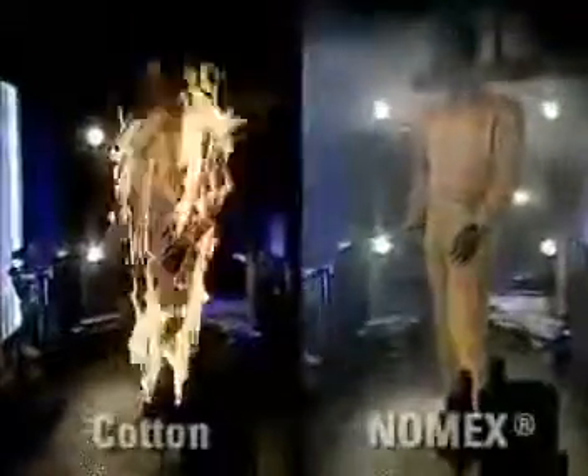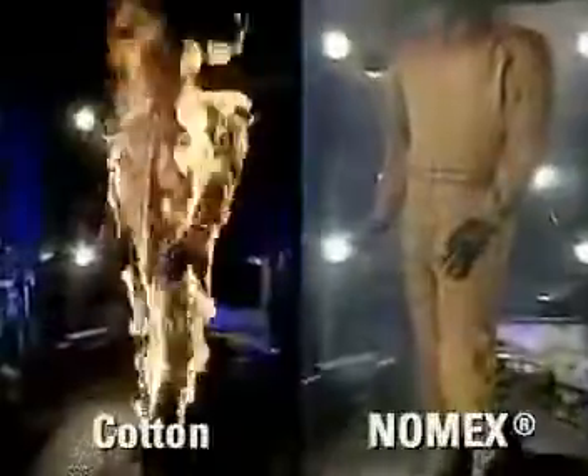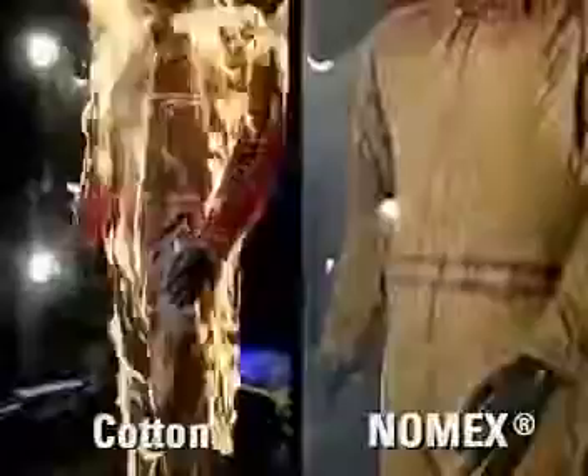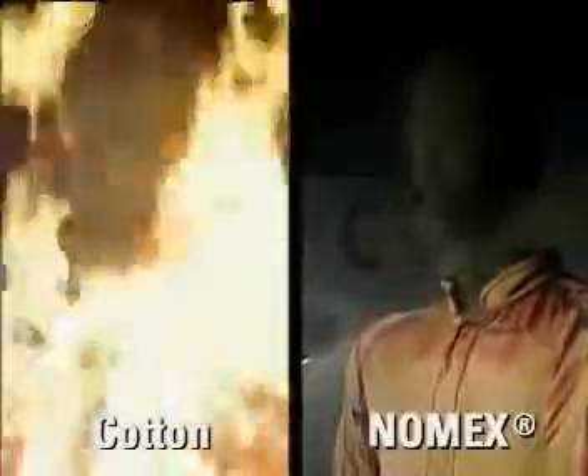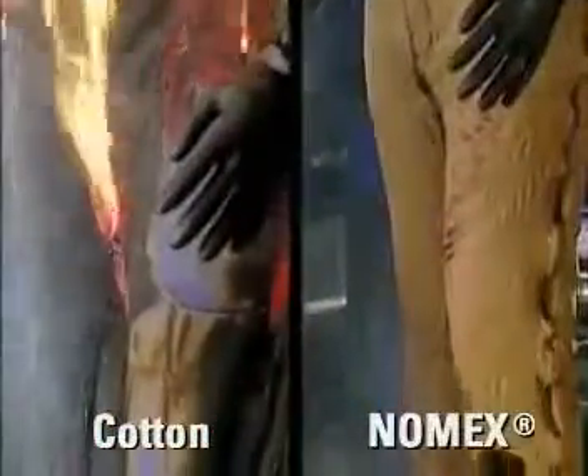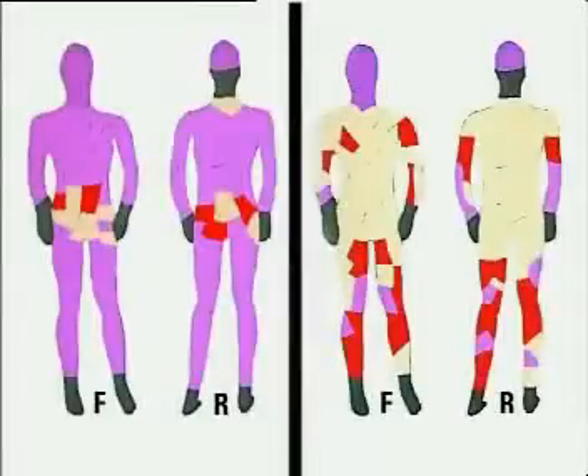Tests show that with exposure to the same flash fire, a worker dressed in cotton or polyester cotton could suffer combined second and third degree burns over up to 90% of his body. While for a worker protected by Nomex, the potential injury level could be contained to less than half, resulting in a lower degree of burn injury over a smaller body area, and thus substantially increasing his chances of survival and reducing recovery time.